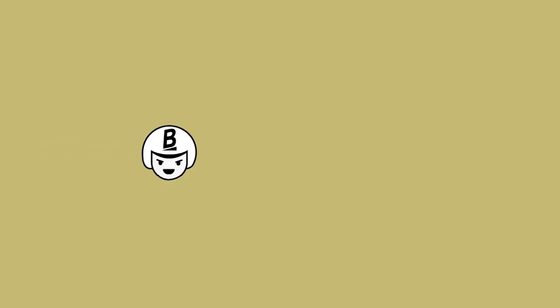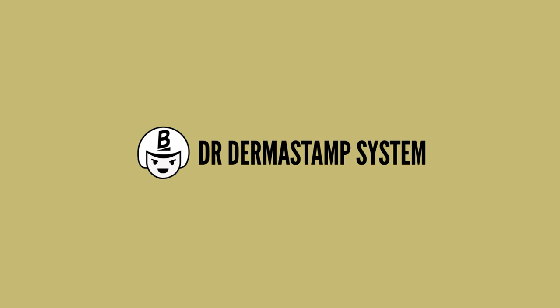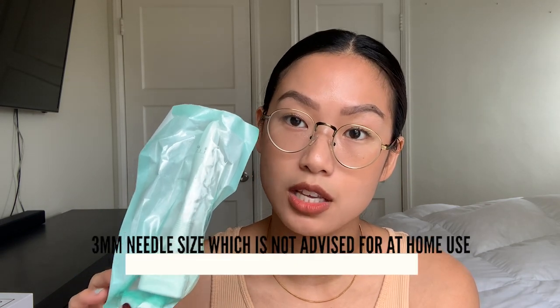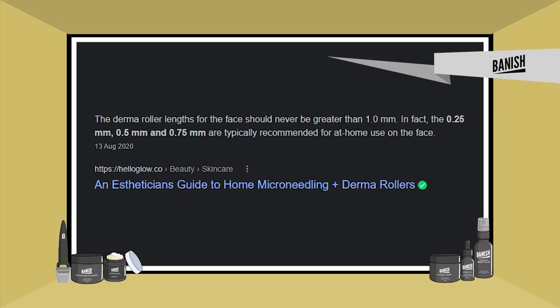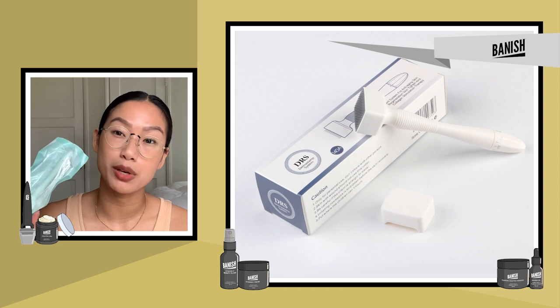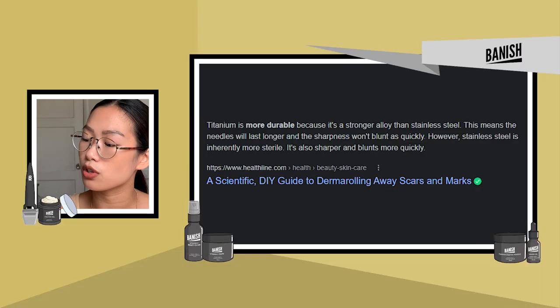The next one is the Dr. Dermastamp system, which comes in a sterile case. I really love the stamp design versus the rolling. There's a dial at the top to control needle penetration depth, but I noticed there's a 3.0 millimeter needle size option, which is a little too long to use at home — it can damage your skin. That's a con for me. A pro is that it's coated with titanium nitride.